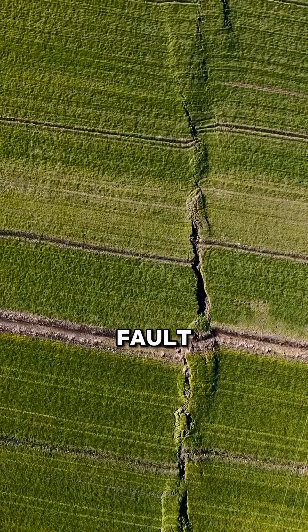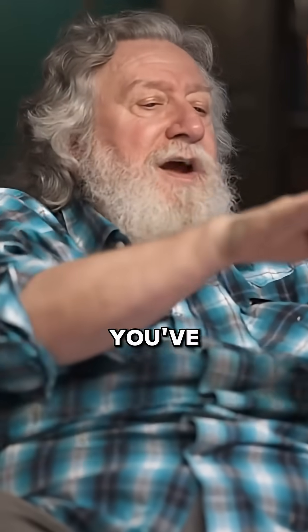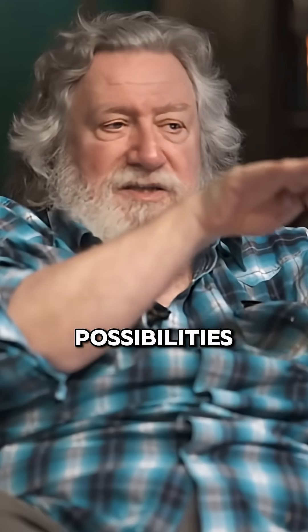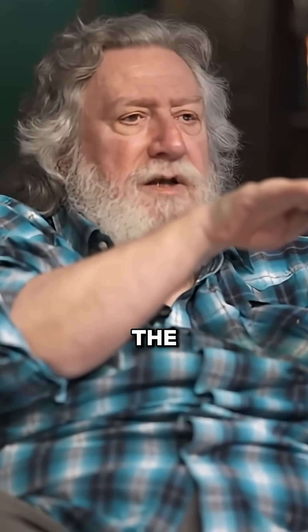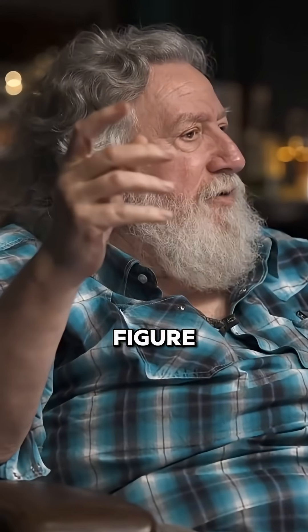Yes. And fault lines — a fault line is different from just a fracture. A fracture, you've got a crack in the Earth that's static. But a fault line, those rocks are moving with respect to each other under pressure. And that right there creates interesting possibilities in terms of the effects on the geomagnetic field. I'm in the infancy of trying to figure this out.